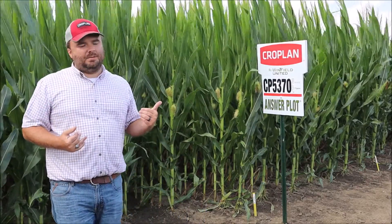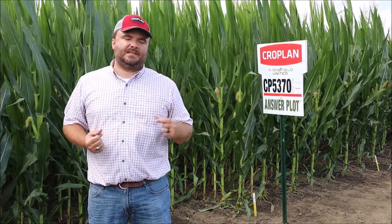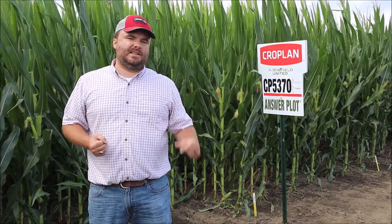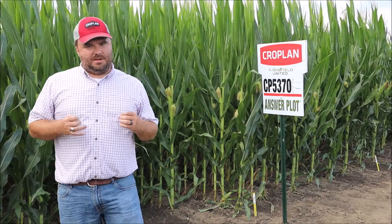A lot of that has to do with plant health. Seeing it behind me here, it's an extremely healthy looking plant with tremendous stay-green, which helps capture that kernel depth piece and adds yield late season. We know corn is adding yield through black layer, and this is a hybrid that really stacks on that kernel depth.